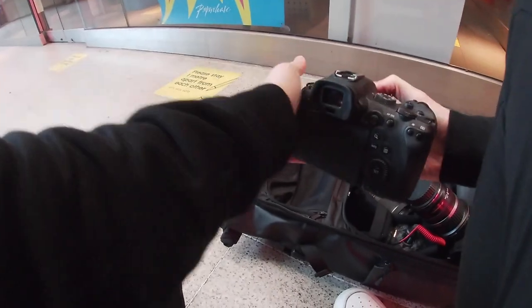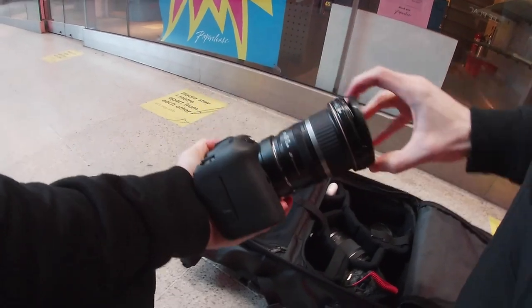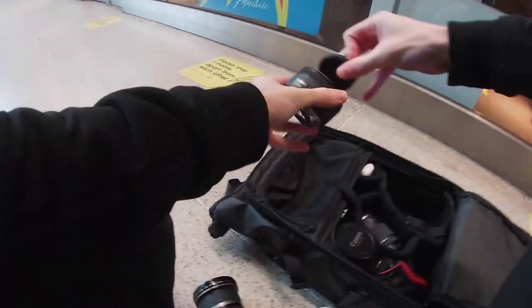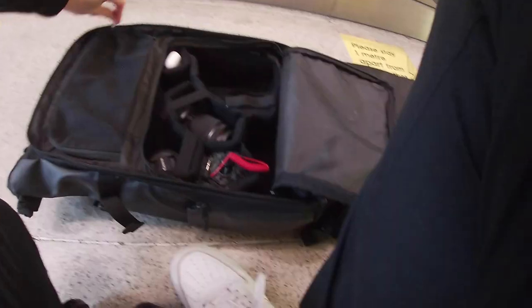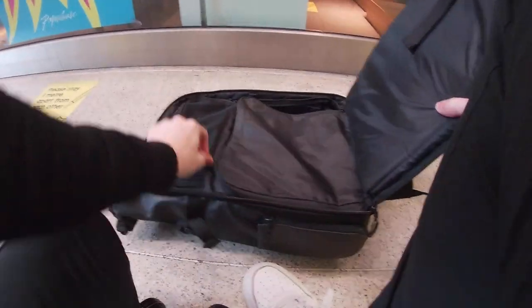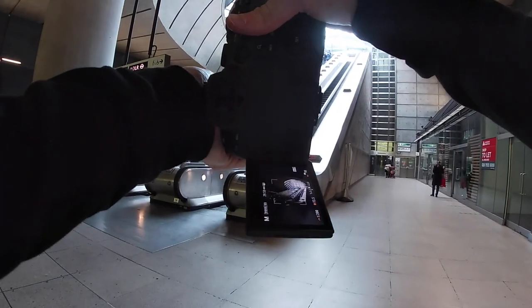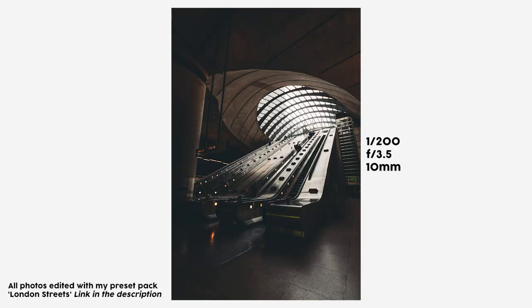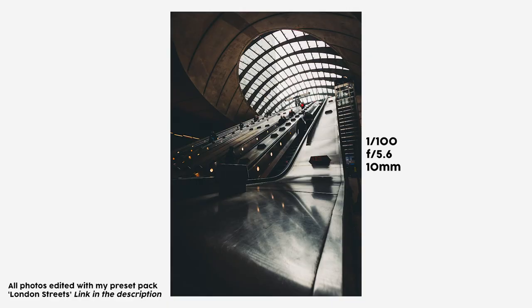Starting off the shoot at the Canary Wharf underground station, putting on the 10-22, and I'm using the Wandrd PRVKE bag — the 31 litre, for those that are interested. I didn't really bring much gear today. The reason I'm switching to the wide lens is because of this huge escalator set — look how sick this looks. Straight off the bat I think I've peaked. This is the best photo of the video and we just started. I'll put the settings on screen throughout the video so you can see what I was using.